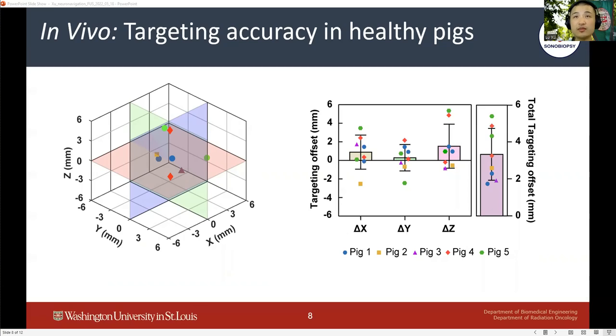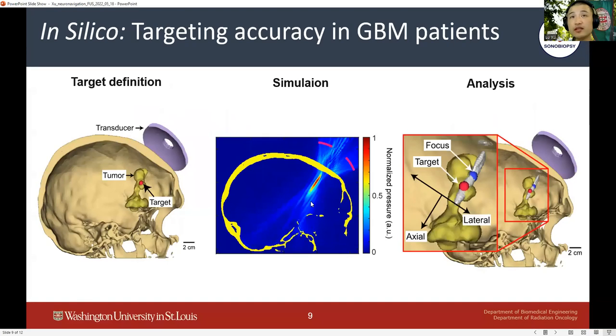Having demonstrated the ability of the system to perform sonobiopsy with good accuracy and precision, we then aimed to translate the system into clinical trials. To show the feasibility of our system targeting tumor locations in GBM patients, we recruited 54 clinically diagnosed GBM patients and acquired their CT and MRI images. The CT and T1-weighted MRI images were co-registered, and 3D acoustic transcranial focused ultrasound simulations were performed to assess skull-induced beam aberration effects.